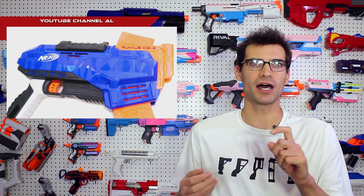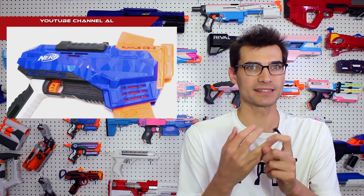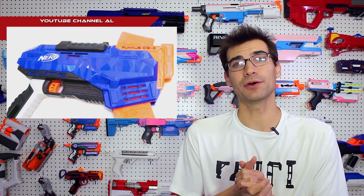Let's start with some of the new blasters set to appear later this year and next year. The YouTube channel AL, which has in the past had blasters early, also has some next year's offerings early, including the Bulldog, the Hypnos, the new clear Ghost Ops blaster, and the Ruckus. They got their hands on them, pulled them out, got to mess with the functions and shoot them — a long-form video with hands-on first impressions, though not in English. If you don't mind that, you can certainly watch it and get a general idea of how these blasters function.